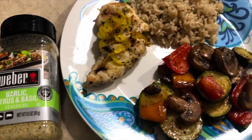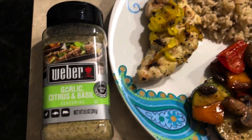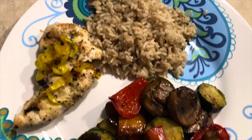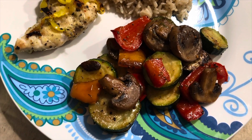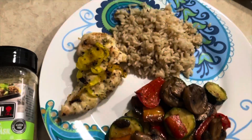Just comment down below and let me know so I can make that happen for you guys. Hey friends, welcome back to Kimia's Kitchen and More. This is meal one of meals of the week. We've got some seasoned chicken here with garlic, citrus, and basil, and some cilantro lime rice with some seasoned vegetables — mushrooms, red and orange peppers, and zucchini.